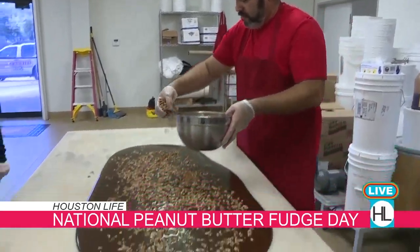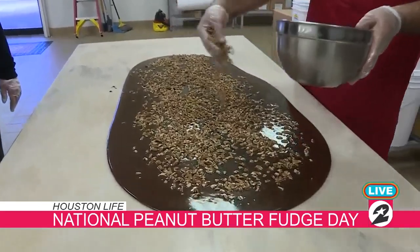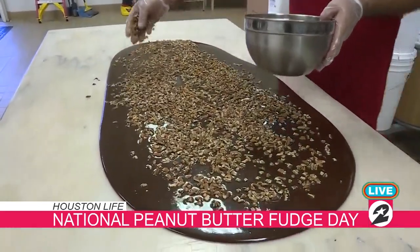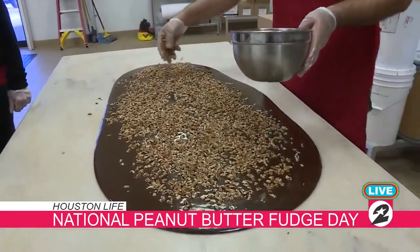And what is your best seller? This right here — our chocolate pecan fudge. And we cannot forget peanut butter; we do have some that's pretty much ready. I was helping with the cutting — not really, I tried.